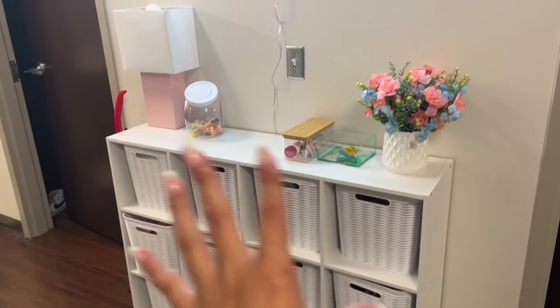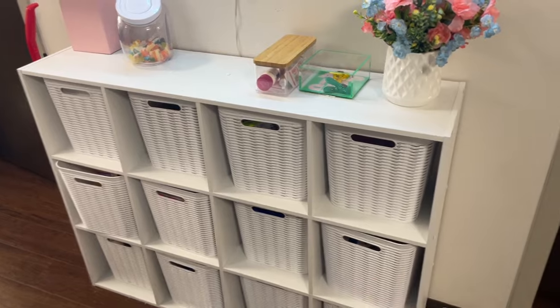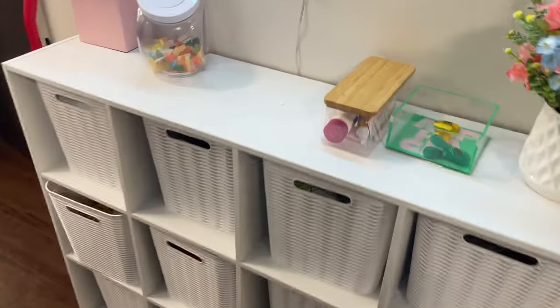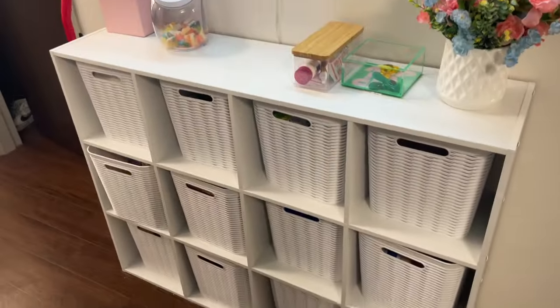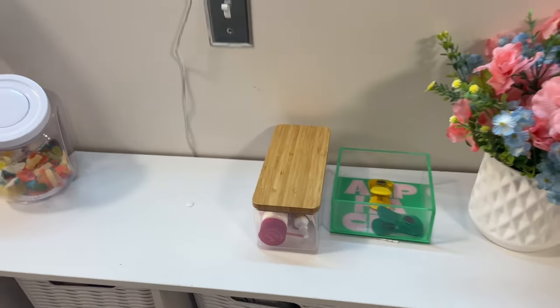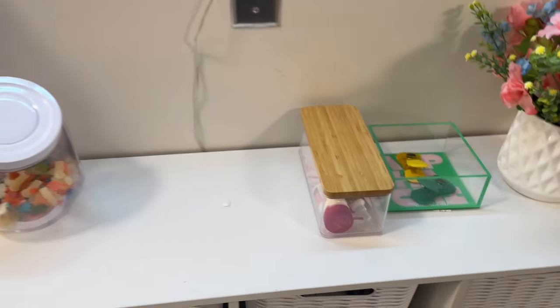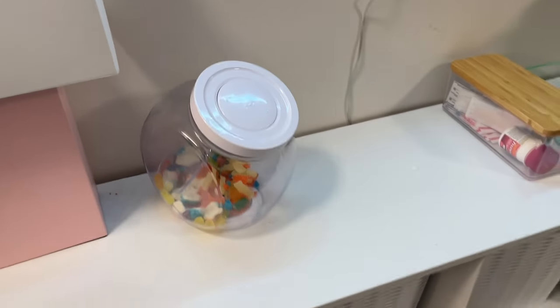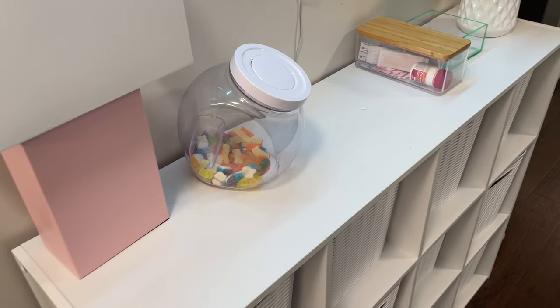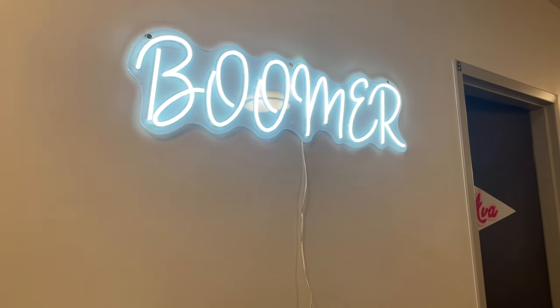Over here is our snack and storage area. We bought this nine-cube shelf and all the bins are from Target — we tested them to make sure they fit perfectly, and we have tons of snacks and food in every single one. We bought these vases and plants from Hobby Lobby and made a bunch of decor with them, as well as some little containers for band-aids and Tylenol. We also have chip clips that are magnets so we can hang stuff on the fridge, a candy salad bin for guests, our little vacuum cleaner, and of course our giant light-up Boomer sign — because Boomer Sooner, University of Oklahoma.